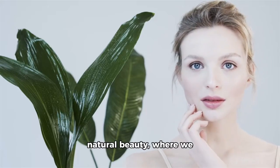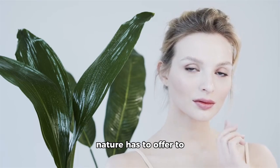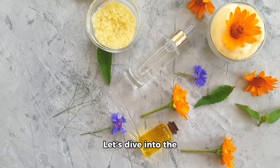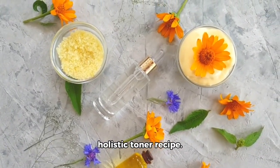Welcome to a world of natural beauty, where we blend the finest ingredients nature has to offer to create a skin-toning elixir that refreshes, balances, and nourishes your skin. Let's dive into the wonderful benefits of each ingredient in this holistic toner recipe.